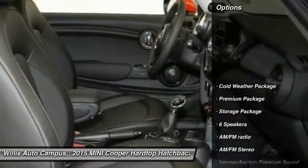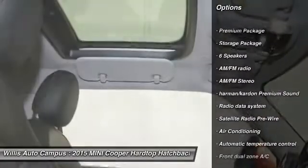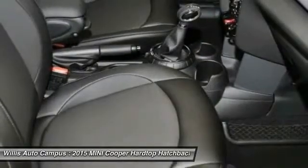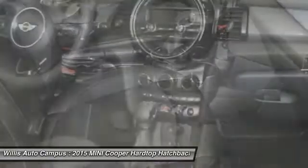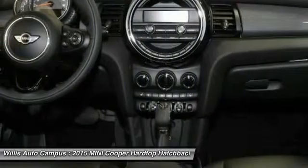Here are some of this vehicle's great options: traction control, dual airbags, air conditioning, power steering, four-wheel disc brakes, keyless entry, cold weather package, AM/FM stereo radio, power windows, and electronic stability control.